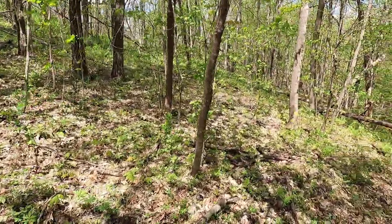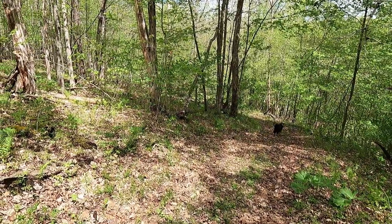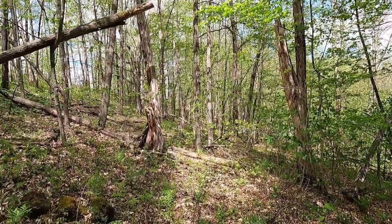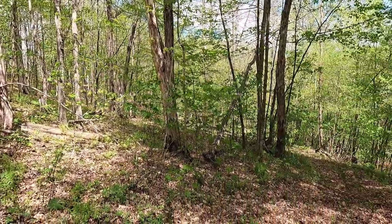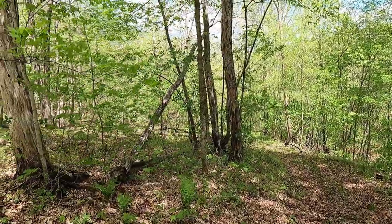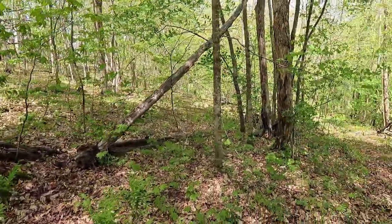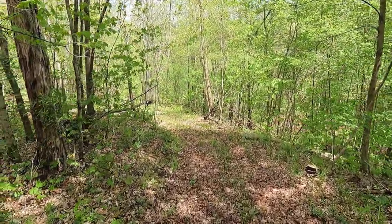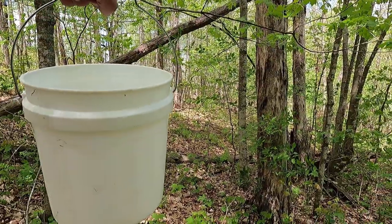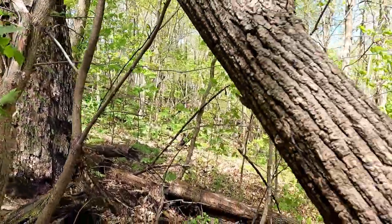We'll see if we can find some around some dead elms. Also, right in this area somewhere, I found a huge mass of chicken of the woods growing on the side of a tree — at least that's what I believe it was. I'm not a mushroom expert, and I did not eat that mushroom, but it was huge. I'm not seeing it anywhere, and it might not even be the right time of the year for that type of mushroom. I know it is for morels, so this area right here is going to be ripe for morels too.